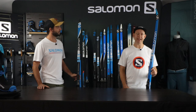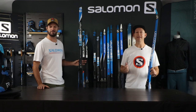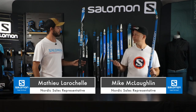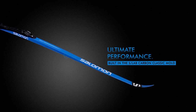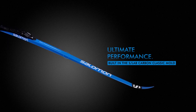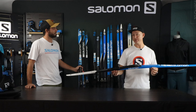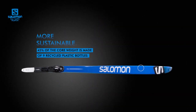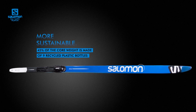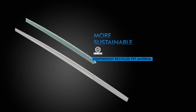Our next key story is S-Max. Last year, S-Max was a skate story. Now we're going to complete the offer on the classic front. On the S-Max skate last year we had phenomenal success — a super nice, easy ski. We decided to complete the offer on the classic side with the new S-Max. The weight of the ski is reduced by 45%. S-Core is basically recycled water bottles found in the ocean and is part of the core. This ski is a high-performance ski with a cool sustainability story.